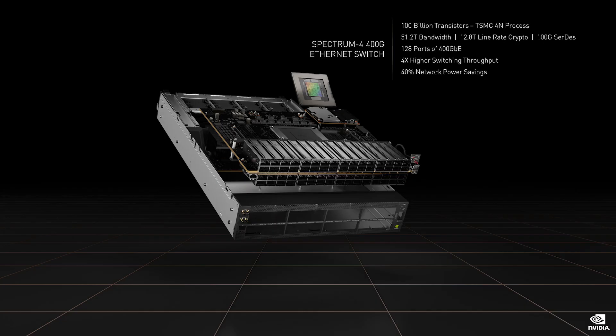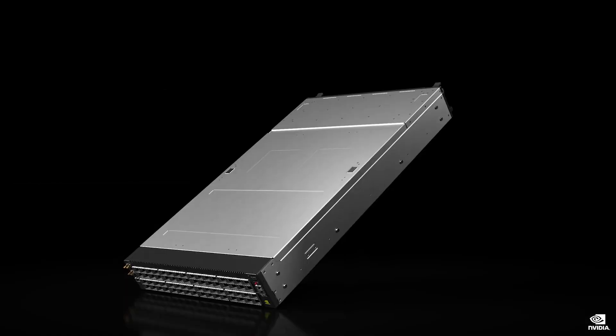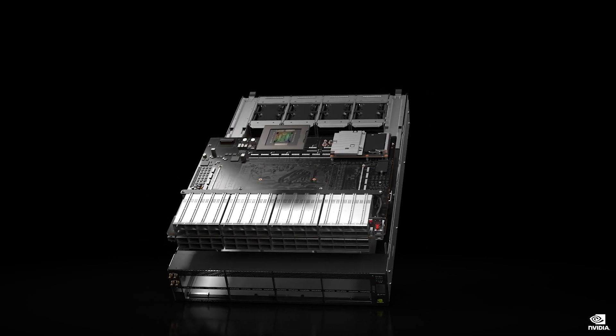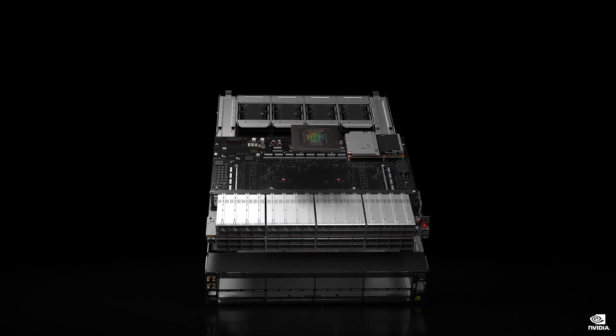We are building our second generation OVX, starting with the backbone. Today we're introducing the Spectrum 4 switch at 51.2 terabits per second. The 100 billion transistor Spectrum 4 is the most advanced switch ever built. This is the world's first 400 gigabits per second end-to-end networking platform.